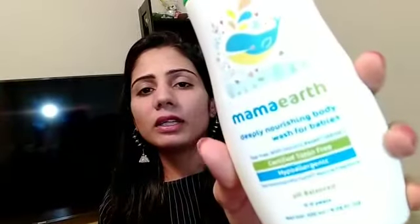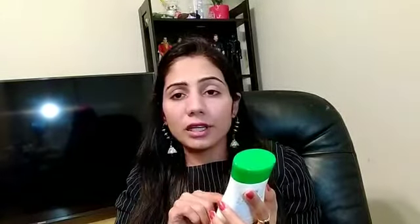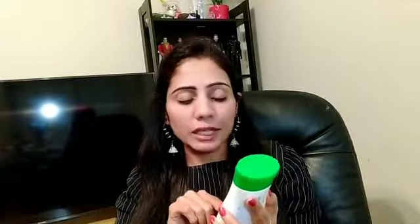The first product is the Mamaearth Deeply Nourishing Wash for Babies — it's a body wash. They describe it as a tear-free, coconut-based cleanser, so it has coconut oil in it, which means it won't leave baby's skin dry. It is certified toxin free, hypoallergenic, dermatologically tested, and has only natural fragrance — no added synthetic fragrance. It is also pH balanced so it won't dry out your baby's skin.